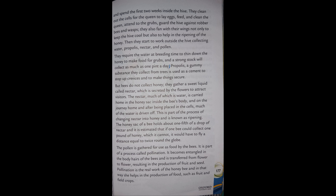Pollen is gathered for use as food by the bees. It is part of a process called pollination. It becomes entangled in the body hairs of the bee and is transferred from flower to flower, resulting in the production of fruit and seed. Pollination is the real work of the honeybee, and in that way she helps in the production of food such as fruit and field crops.